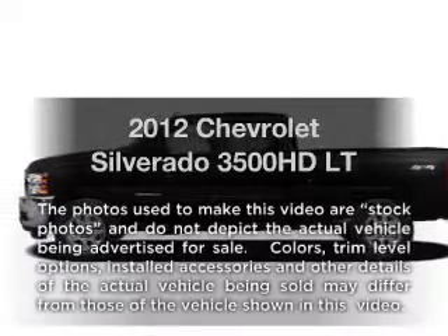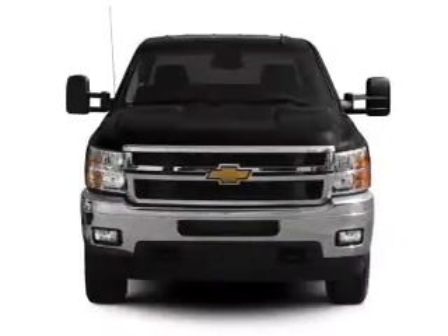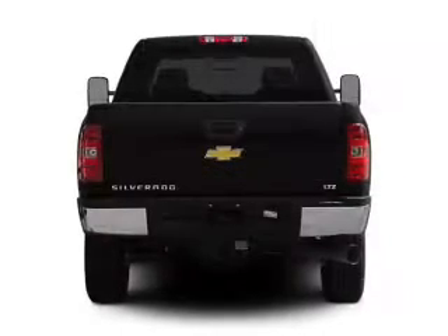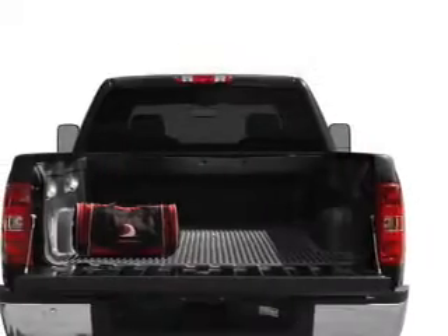Introducing the 2012 Chevrolet Silverado 3500 HD. This is the set of wheels you've been looking for. With a powerful 8-cylinder engine connected to a smooth-shifting 6-speed automatic transmission, the anti-lock braking system will keep you safe on the road.